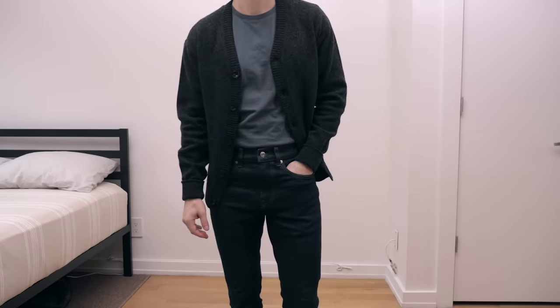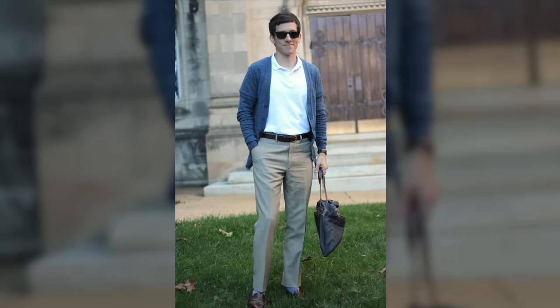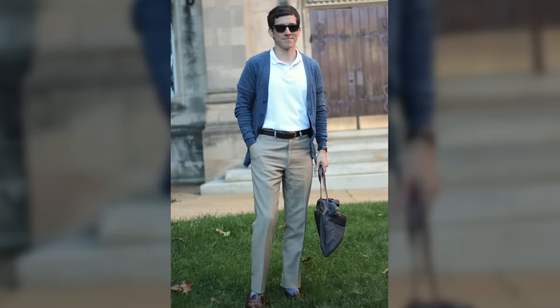These are what most people picture when they picture a cardigan. Its weight and structure makes it a little more elegant and dressy than a chunky shawl neck cardigan, so it's great for business casual or even formal settings. Of course, it doesn't mean you can't wear it casually.